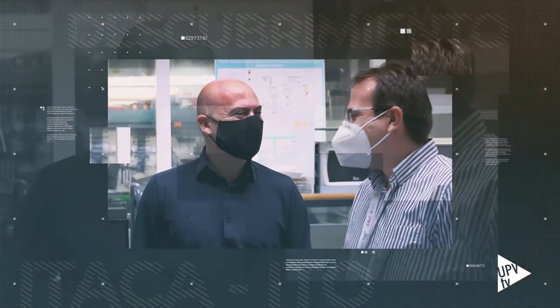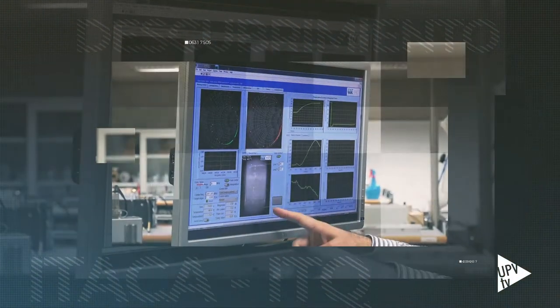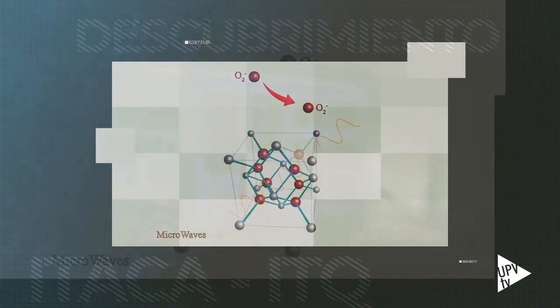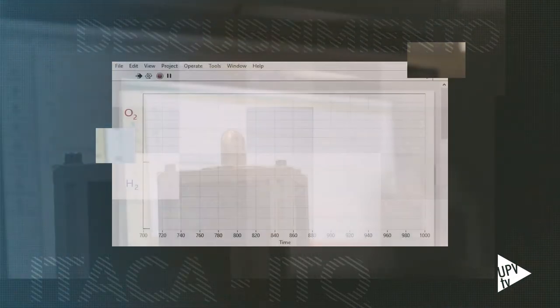Un equipo de investigadores de la Universitat Politécnica de València y el Consejo Superior de Investigaciones Científicas ha descubierto un nuevo método que permite producir hidrógeno a partir de microondas. La gran ventaja es que podemos reducir de golpe un gran volumen a través de la electricidad mediado por el uso de microondas, lo cual puede consistir en una pequeña revolución para muchas aplicaciones.